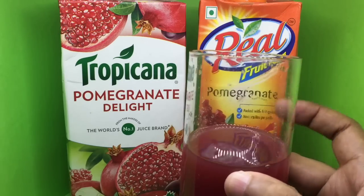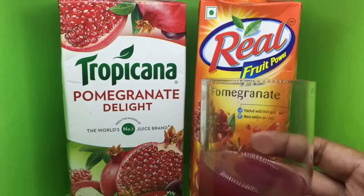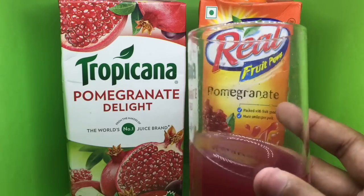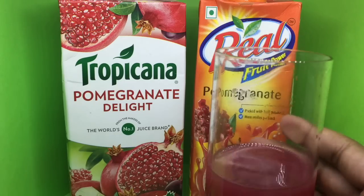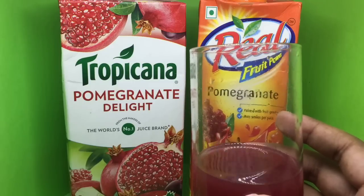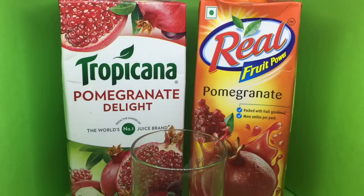This is how the Real juice looks. I prefer the color of the Tropicana one — it looked a little better. Tasting the Real juice, there's no smell, and it's a lot more bitter than the Tropicana one. I guess those other fruits really help the Tropicana. I prefer the Tropicana one for pomegranate juice — quite nice, check it out.